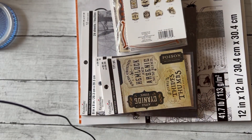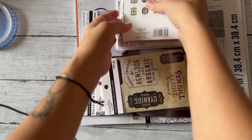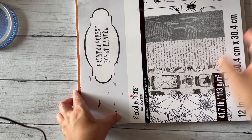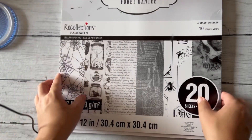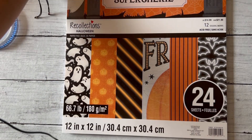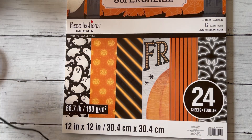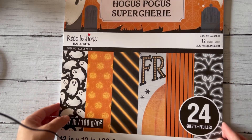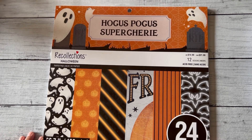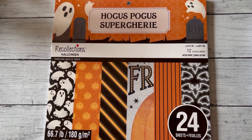It's been a while, so I'm like, you know what, I think it's time to update some of my Halloween stuff. So I decided to get some new stuff. First up, I got this Hocus Pocus paper pack — I really liked the colors. It's not too childlike; I thought it was great.